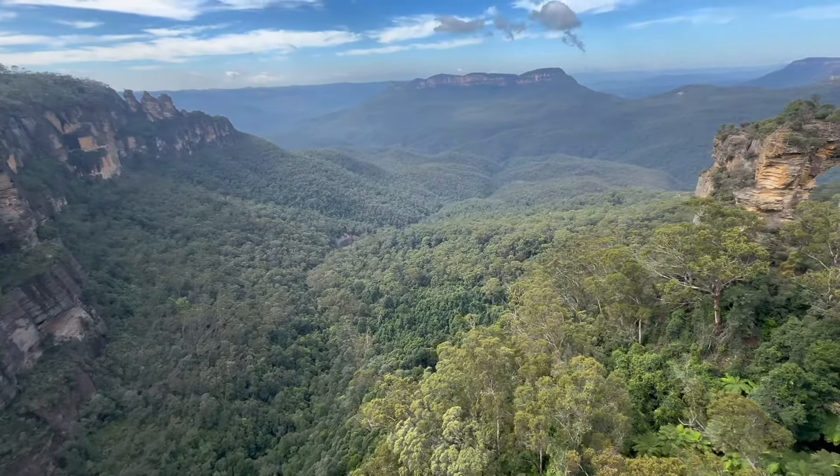On the right, look out across the valley there - Jamison Valley. The Three Sisters are over there. These are the cabins up close that you'll be catching back. We'll be catching them back soon, but first we're coming down here to have a little look at the lookout viewpoint just down here.